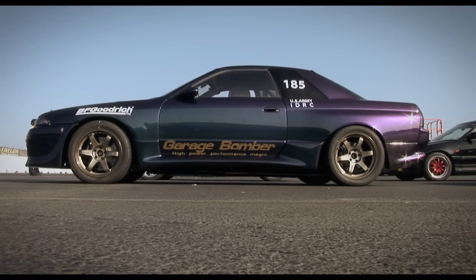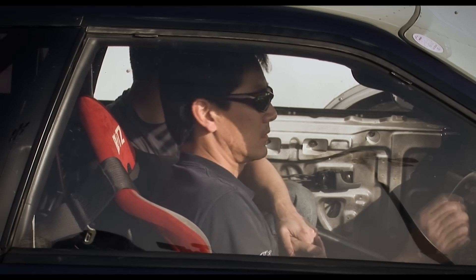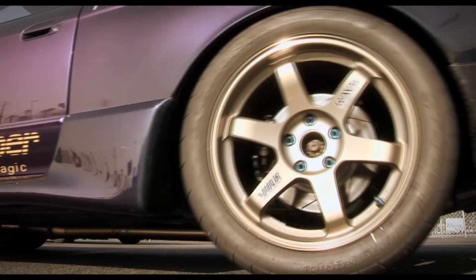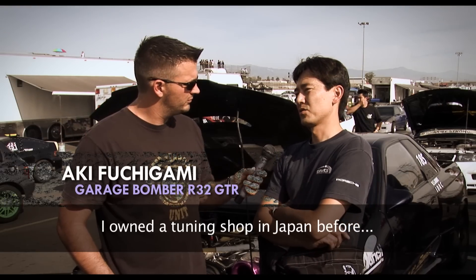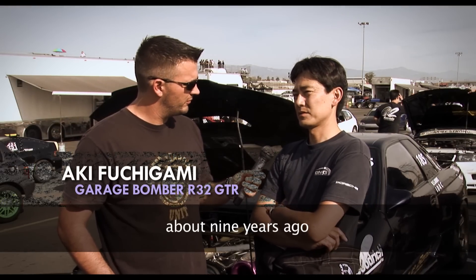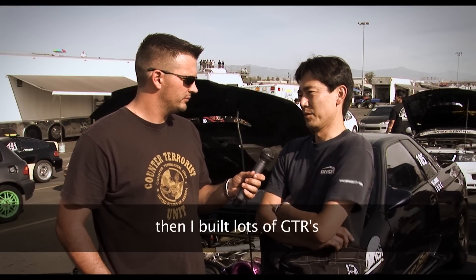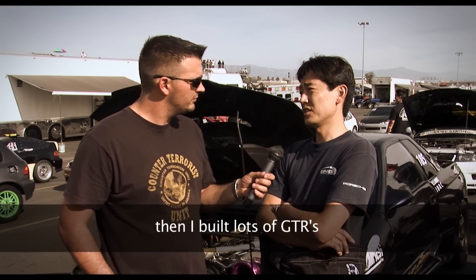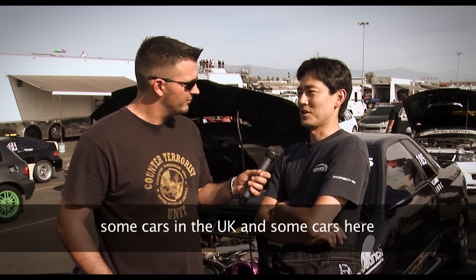Just looking at it, you'd guess that it was built in Japan. And you'd be right. The car was built by Akifuchigami, owner of Garage Bomber, almost 10 years ago, but it now resides in Southern California. He owned a tuning shop in Japan before, about 9 years ago, then ran a tuning shop for 10 years, building lots of GTRs and other cars in the UK and here.